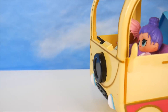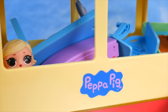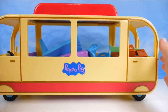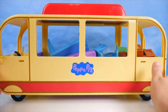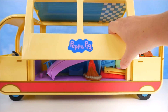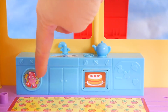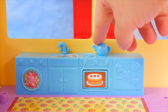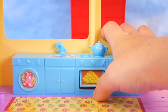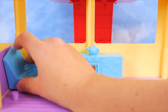Here at the campsite, they open up the amazing camper van — it's really long with lots of space. Inside there's a kitchen with a sink to wash dishes, a washing machine, a teapot, an oven with a cake baking, and even some pizza and corn.